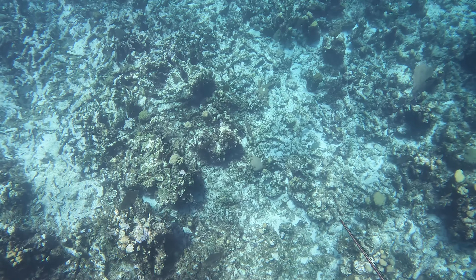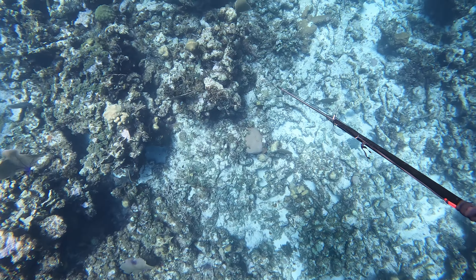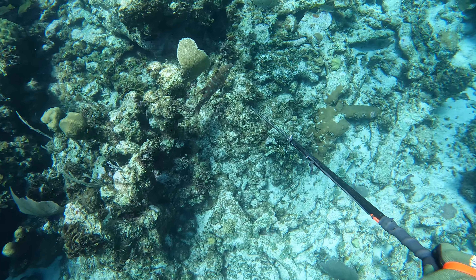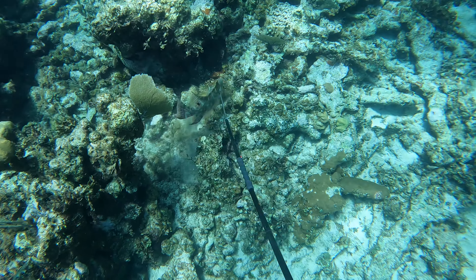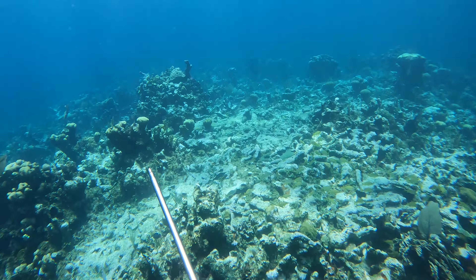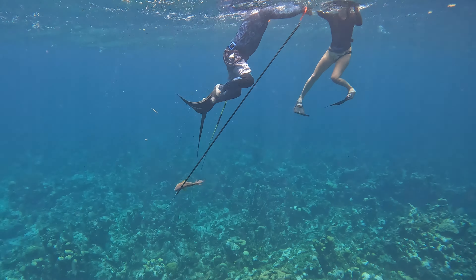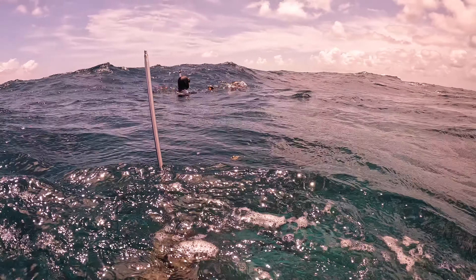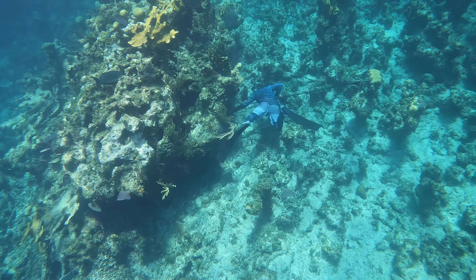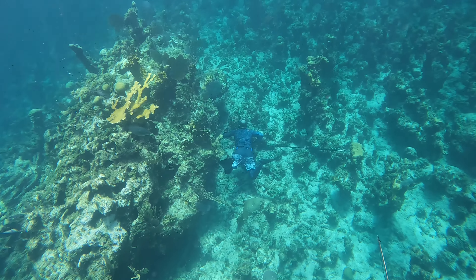While she's fighting that one back to the surface, I chase down the other one and manage to get it too. It's always fun when you can get two for one.